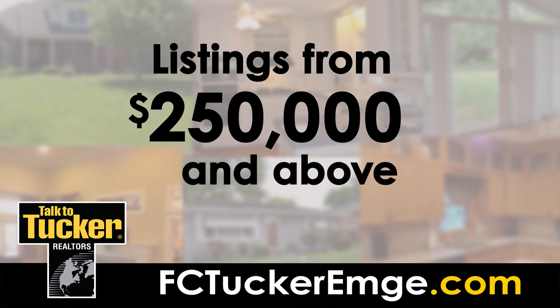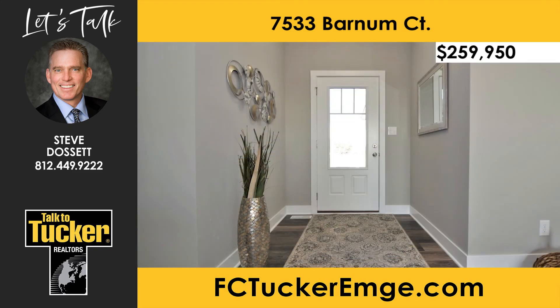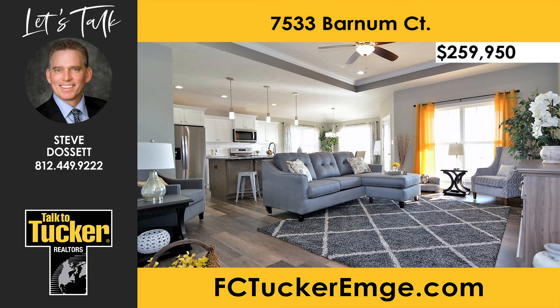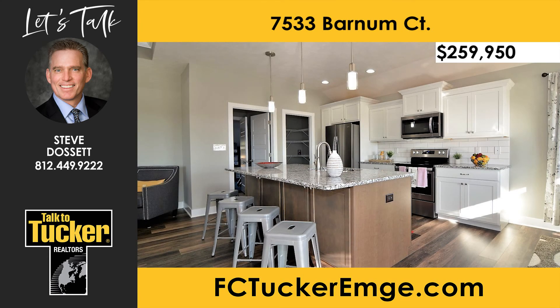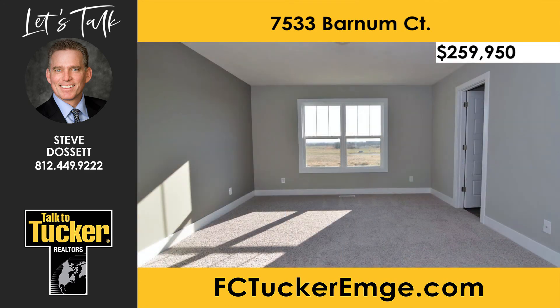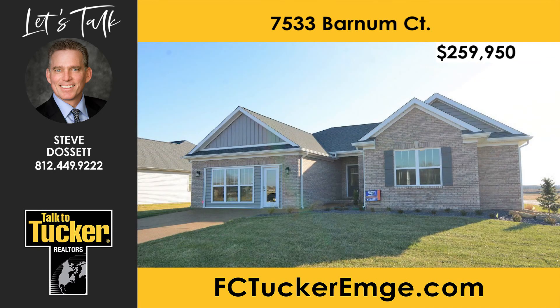Next up, homes above $250,000. Check out the Homes by Eagle model home design in Terra Vista. The model is open Saturday and Sunday 1–4, and Monday, Wednesday, and Thursday 12–4. You will love this American craftsman-style home with an open floor plan and high ceilings. The kitchen includes castled and crowned cabinets, a walk-in pantry, stainless steel appliances, an island, granite countertops, tiled backsplash, and under-cabinet lighting. The master suite includes a double bowl vanity, walk-in tiled shower, separate water closet, and a linen closet. Every Homes by Eagle home is blower door and duct blaster tested to confirm about 40% more efficiency than a home built to code. For more details, talk to Steve Dossett at 812-449-9222.